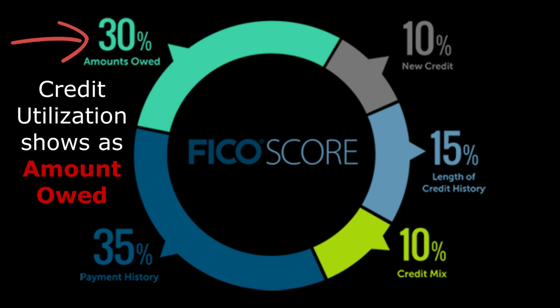Let's say you have one credit card with a $1,000 limit and you have a $500 balance — your credit utilization is 50%. This factors across all of your open revolving credit on your credit report. If you have $10,000 worth of credit available to you, your credit utilization is going to be based off of that full $10,000.